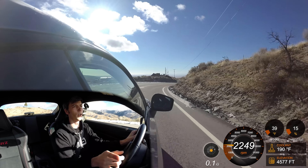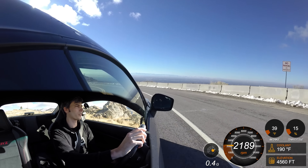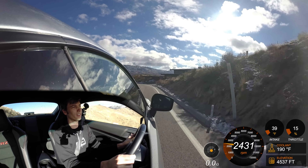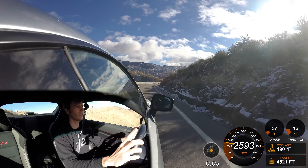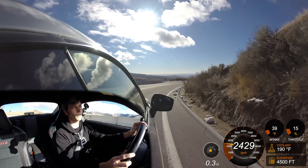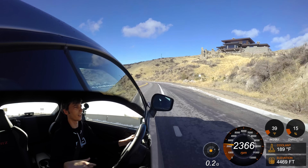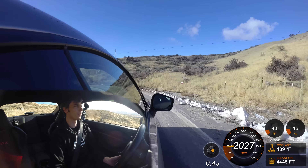One thing to note is that the Fiat 124 is using the previous-gen NC Mazda gearbox for the manual transmission. People say that's because the ND can't handle the torque, but I would imagine Mazda just didn't want to give them their latest and greatest transmission. That's just speculation — it could be torque reasons, but it's 184 pound-feet versus 150, and I kind of doubt the ND can't handle that. Either way, it's probably great and you probably won't notice a huge difference driving the two.